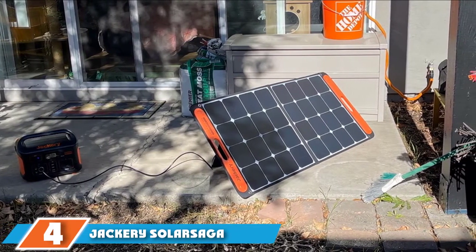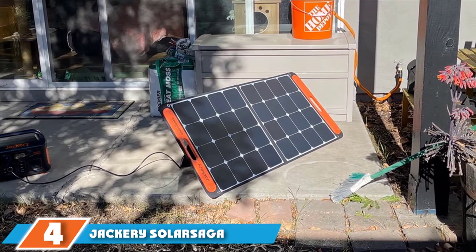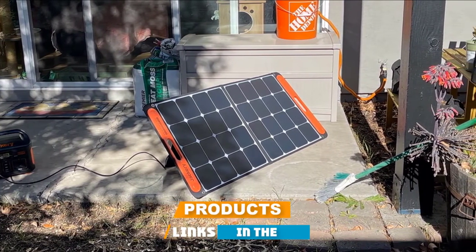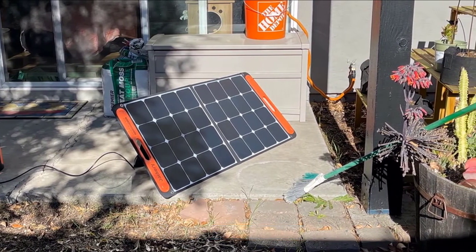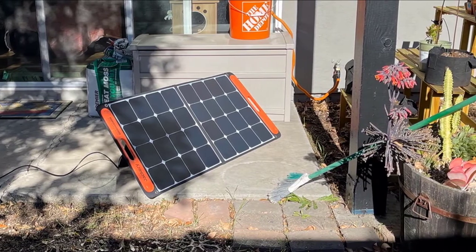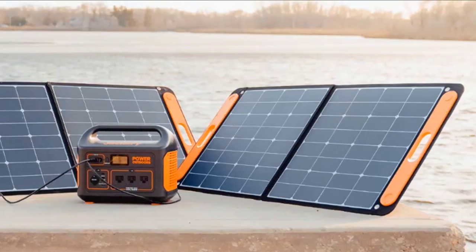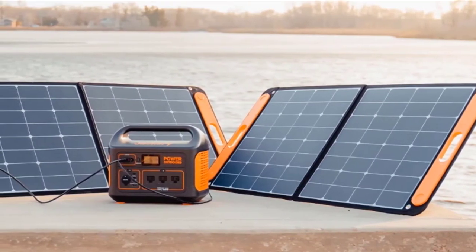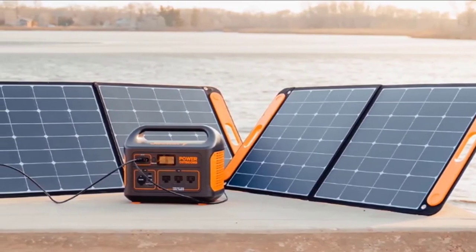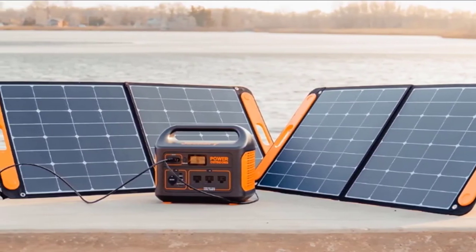Next at number four, we have the Jackery Solar Saga 100 Watts Portable Solar Panel — the most versatile portable solar panel we found. Jackery has been designing premium-quality solar panels for nearly a decade. The Solar Saga panel is specifically designed to support the outdoor lifestyle or tackle an unexpected power outage. With a conversion efficiency rate of more than 23 percent, it can harness enough energy to power multiple devices, cameras, camping equipment, and more.